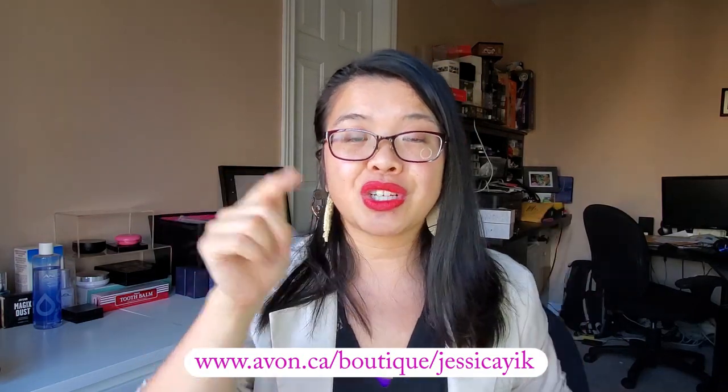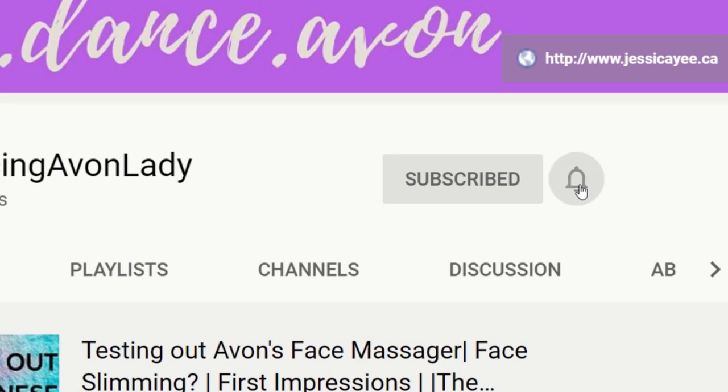If you're new to this channel, make sure you hit that subscribe button as well as that little bell icon beside it so you never miss a video notification. I have new videos up every single week about product reviews, business tips, and also my dance adventures. I'll see you guys in the next video — love you, bye!